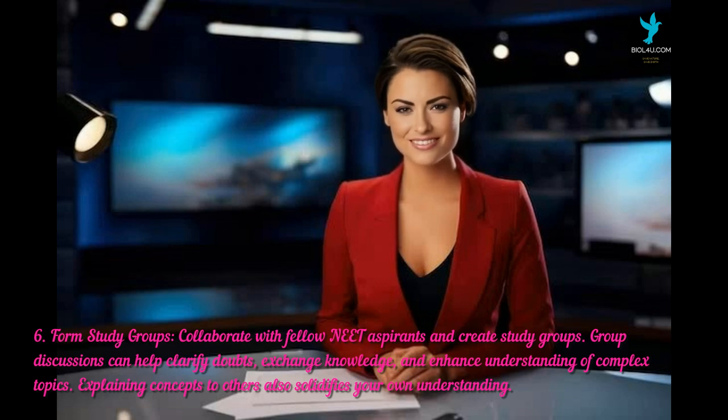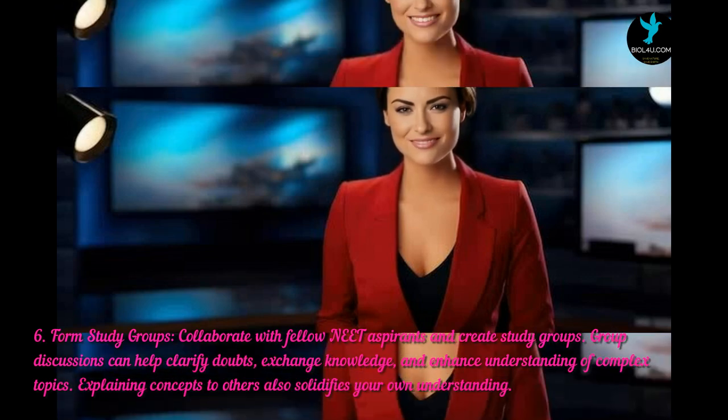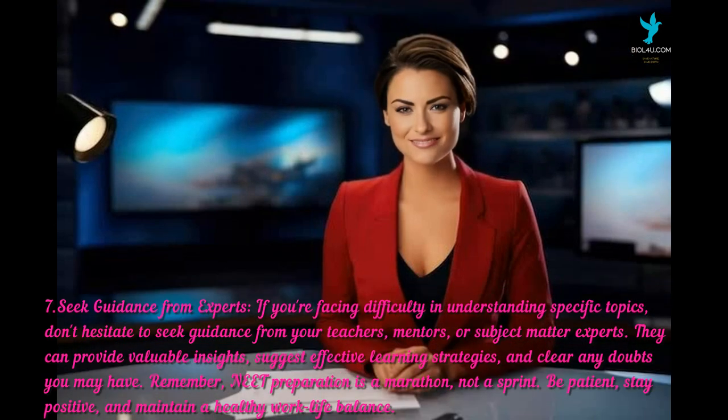The seventh and last tip is to seek guidance from experts. If you're facing difficulty understanding specific topics, don't hesitate to seek guidance from your teachers, mentors, or subject matter experts. They can provide valuable insights, suggest effective learning strategies, and clear any doubts you may have.